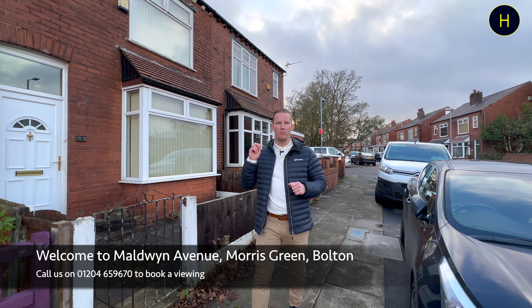Hi everyone, I'm on Maldwin Avenue this afternoon in the Morris Green area of Bolton, and just behind me is a two double bedroom, two reception room, mid-terrace property coming to the market with a guide price of £117,000. Let's take a look inside.